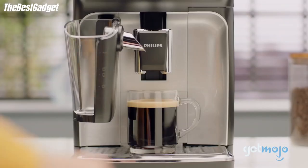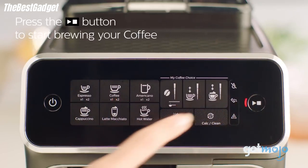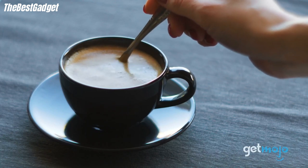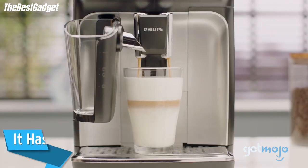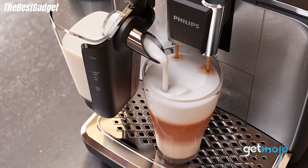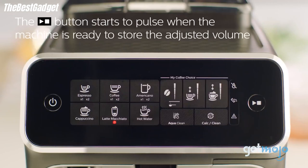Overall, the Philips 3200 Series fully automatic espresso machine with LatteGo turns out solid, fun, spectacular coffee. It's thoughtfully designed with a narrow shape that makes it great for those with less counter space, plus the parts are easy to remove and clean. The LatteGo attachment also makes it much easier to whip up a cappuccino than with a separate frother, especially for those who aren't as familiar with the process. However, the quality of the coffee could be better, especially when you're spending more than $799 on an espresso machine.